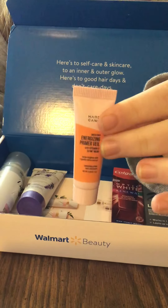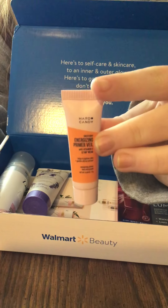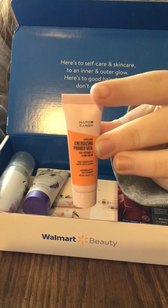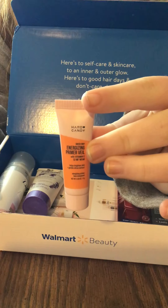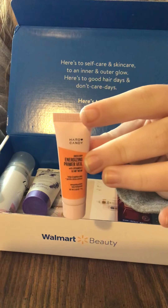Then we also got the Hard Candy, which everybody's been excited about finding at Dollar Tree lately. It comes with a Hard Candy Energizing Primer with vitamin C — 12 hour wear. I can't wait to try that one.